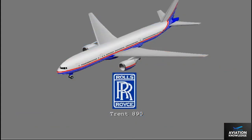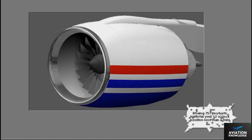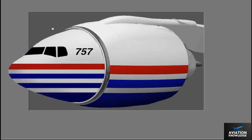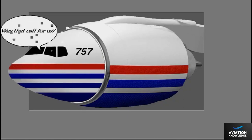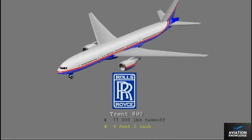The 777 is powered by Rolls-Royce engines. The engines are high bypass ratio and produce 77,000 pounds of thrust. The engines are huge, with a fan diameter of 9 feet 2 inches.